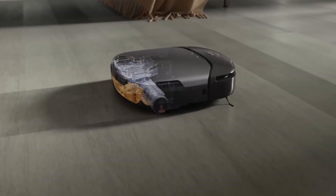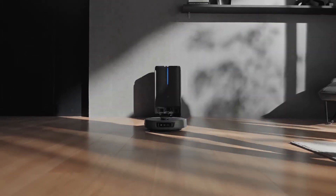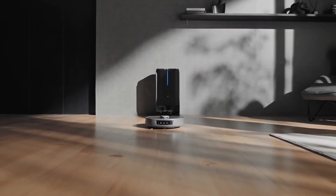We put them through rigorous tests, evaluating mopping performance, carpet pickup, and obstacle avoidance — yes, even dodging pet messes.